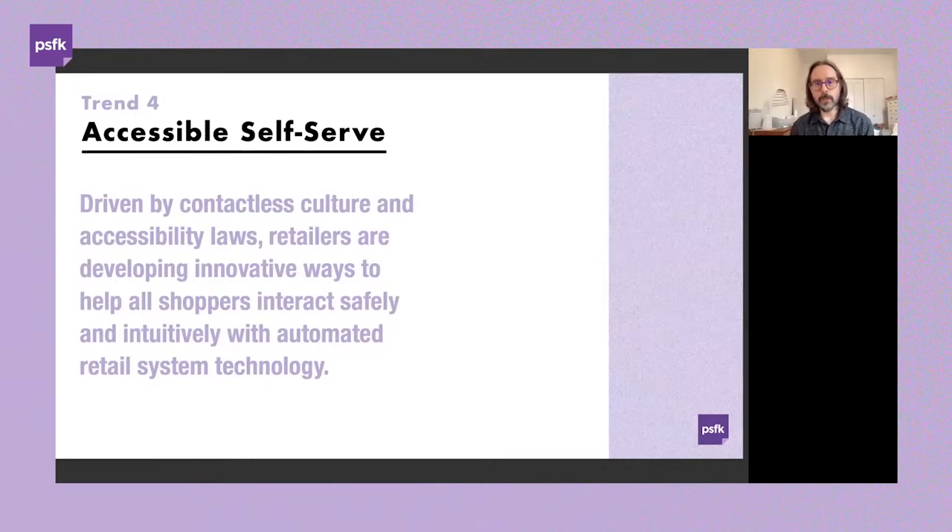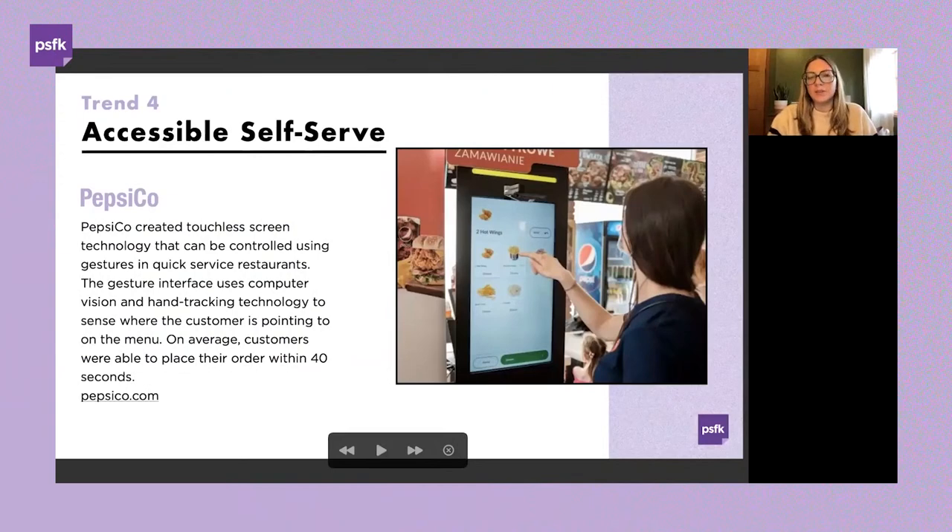In response to growing health and hygiene concerns across all retail, PepsiCo created touchless screen technology controlled using gestures within quick-service restaurants. It has health and cleanliness benefits but also positive implications for more accessible ordering for all guests. Without touching any screens, users can place their order by moving their hands near the screen. The gesture interface uses computer vision and hand-tracking technology, sensing where the customer is pointing on the menu — customers were able to place orders within 40 seconds on average.